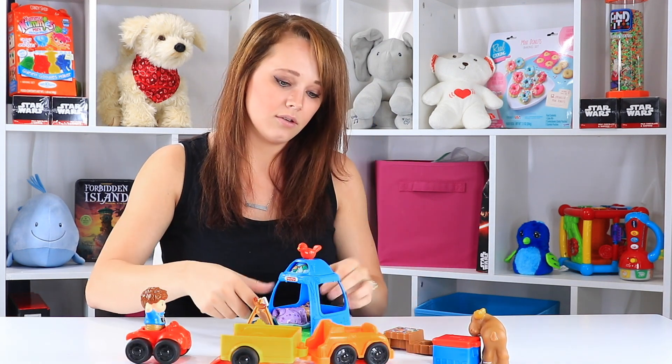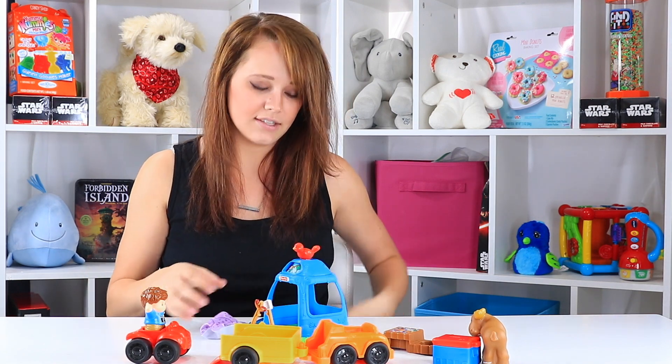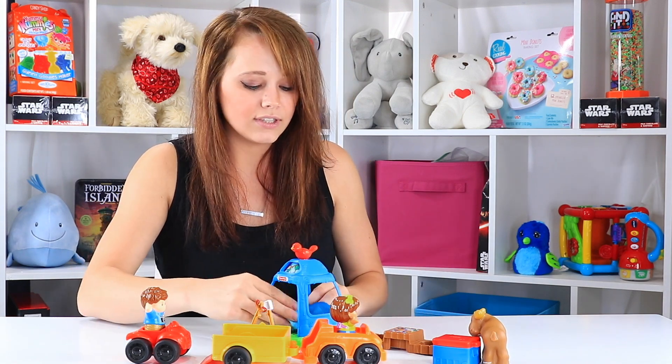The truck has a little trunk kind of area. There's not really anything in the set to put in there, but it's kind of cool either way. Lots of little pieces here that make a great set, but nothing little enough to be a choking hazard, which is a huge plus.